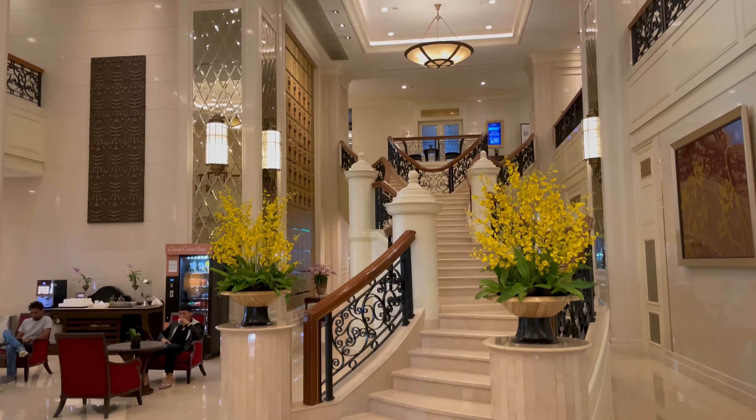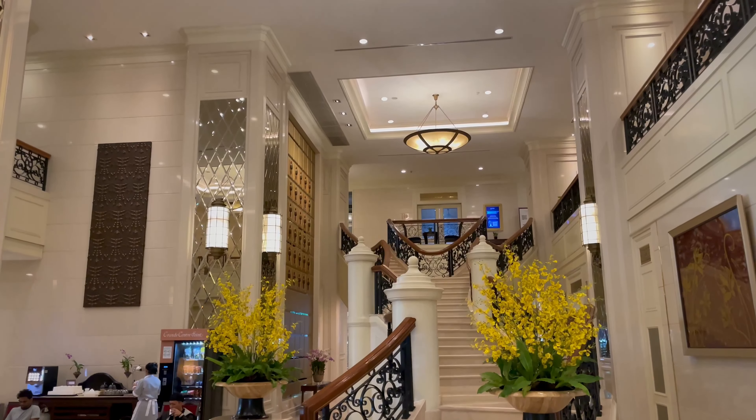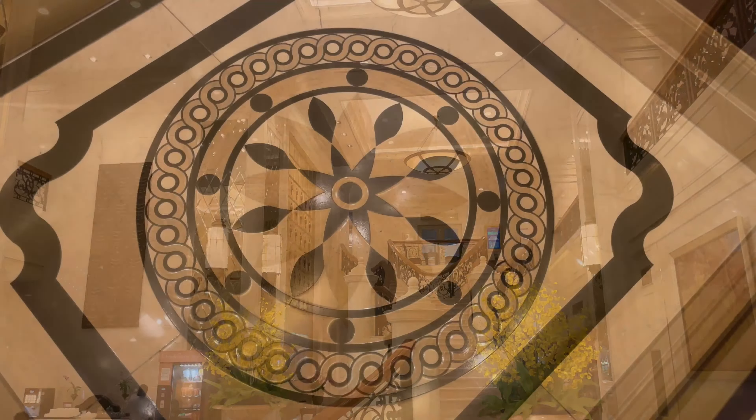Today we're going to be taking a look at the Grand Centrepoint Ratchadamri Hotel, located just off Bangkok's Limpini Park. The hotel forms a very modestly priced five-star option in a central area of the city.